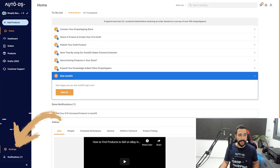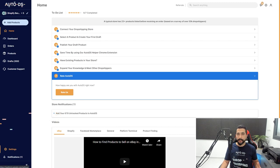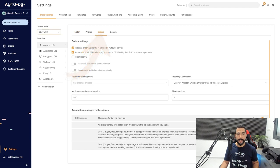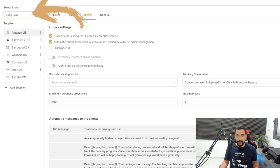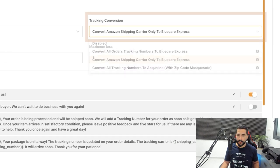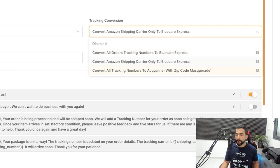On AutoDS, we're going to click on Settings. Reminder: this only works for people dropshipping from Amazon to eBay using US, UK, Germany, or France regions. So we clicked on Settings, then we're going to click on Orders. Make sure the store selected is an eBay store and that the supplier is Amazon in one of those regions. Then head over to Tracking Conversion and click on the drop-down menu. There's a new option called 'Convert all tracking numbers to Aquiline with zip code Masquerade.'